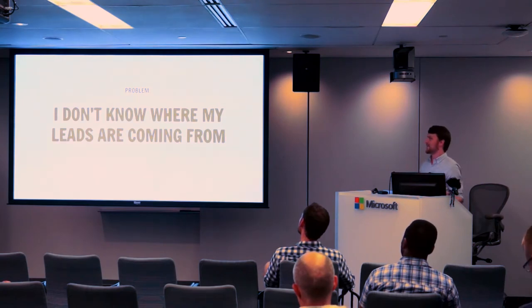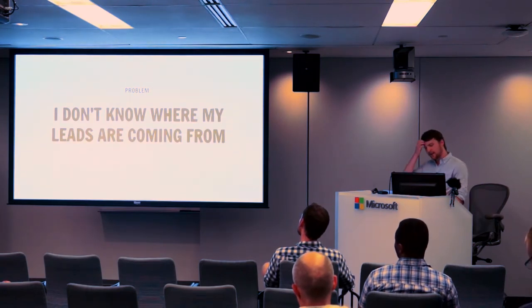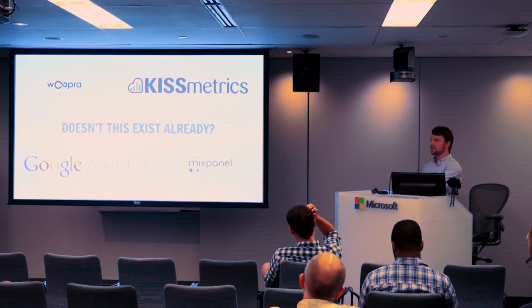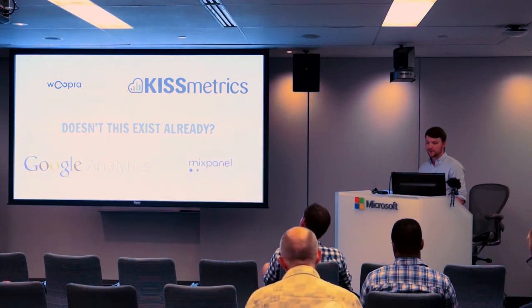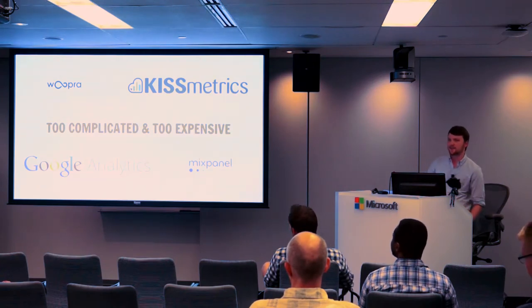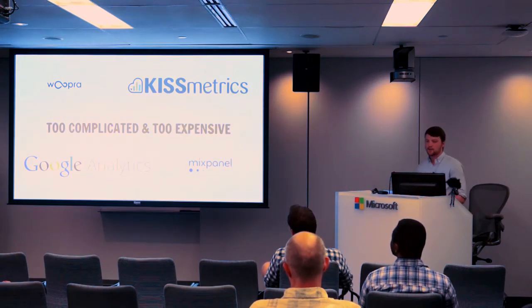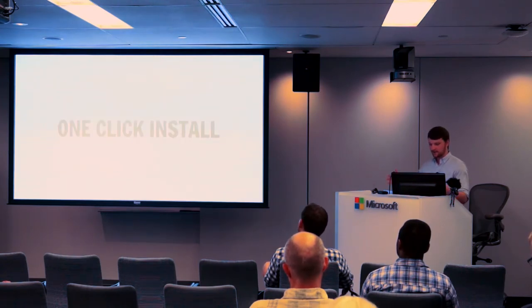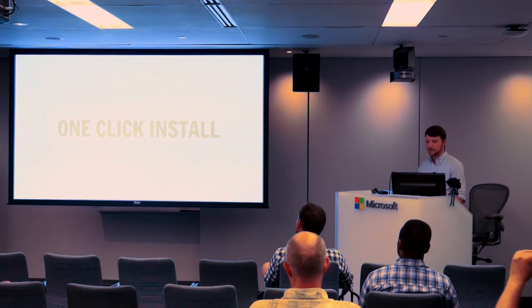This problem — 'I don't know where my leads are coming from' — we heard over and over. You might think, doesn't this stuff exist? The answer is yeah, they do exist, but unfortunately for a lot of small businesses and WordPress users, they're too complicated or too expensive, or it's really hard to set up custom reports in Google Analytics. The true value as a WordPress plugin is that you can do a one-click install, press the install button, and have tracking code on every page of the site.